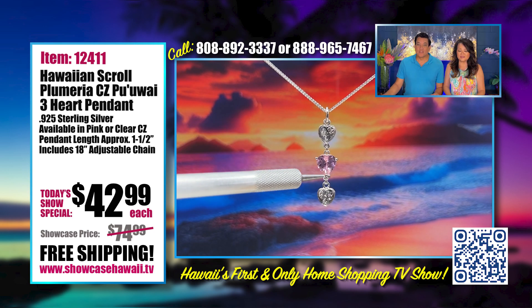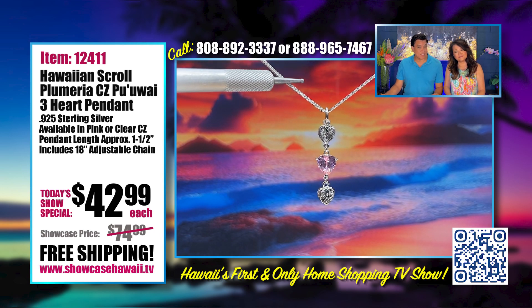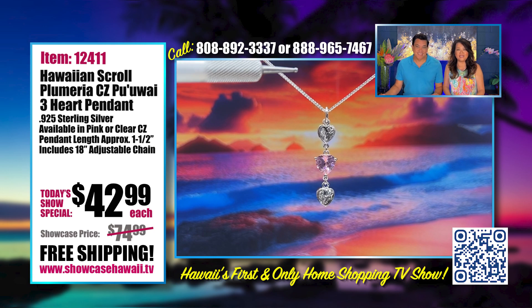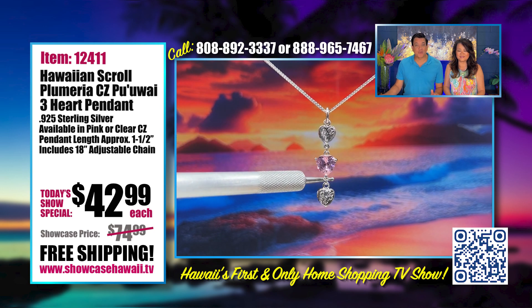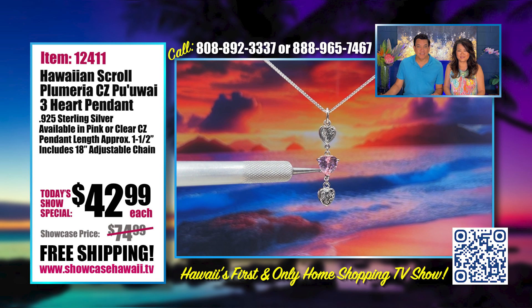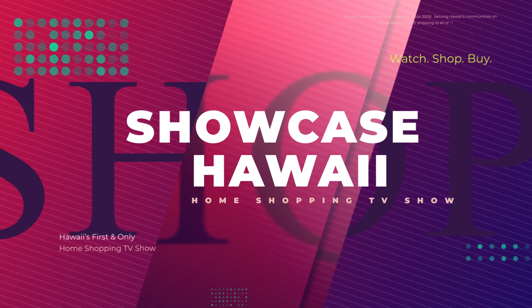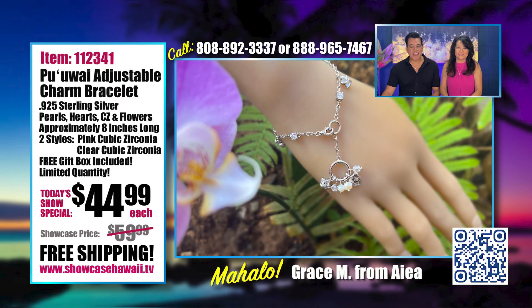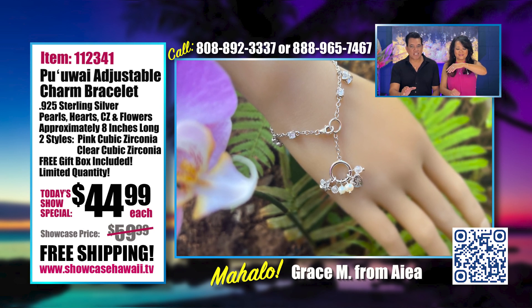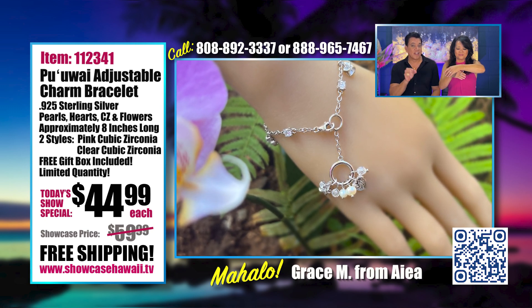If you know somebody who might like this, it might be a great gift for Valentine's Day — especially because it has not just one heart but three hearts. The ordering process is fast and easy. You can call us at 888-965-7467 or 808-892-3337, or log on to www.showcasehawaii.tv. Watch Showcase Hawaii at 6:30 a.m., 3 p.m., and 12:30 a.m. every day on Spectrum Channel 1016.